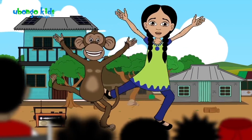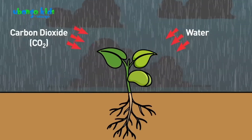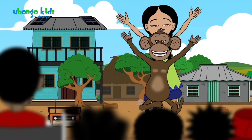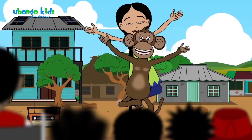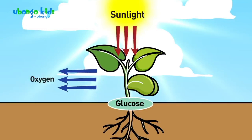Photosynthesis, photosynthesis, it's how plants make food. They put together water and CO2. Photosynthesis, photosynthesis, it's how plants make food. Using sunlight to make glucose and oxygen too.